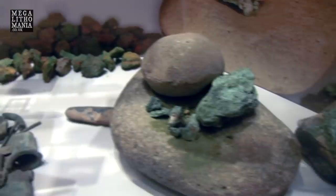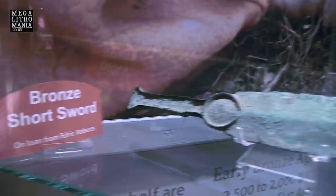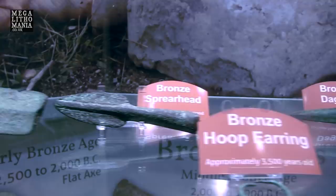Here are some of the tools they were using to create the bronze, and more examples of bronze and copper slag. Look at these amazing pieces: a bronze spearhead 3,500 years old, absolutely beautiful. A bronze dagger, a bronze short sword, a bronze spearhead, and a hoop earring. Look at these beautiful pieces — absolutely amazing. Just a handful of what we've got here at the Great Orme Mines in North Wales.